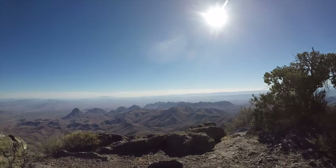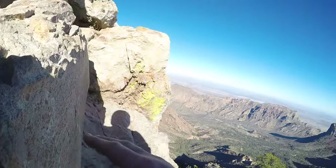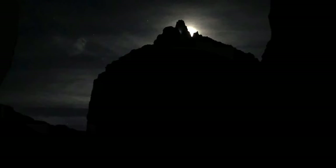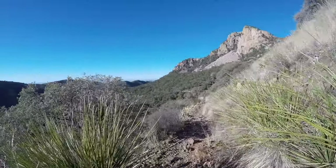Today we're going to show you 10 things you must do in Big Bend National Park, one of our favorite national parks. If you like hiking, canoeing, sightseeing, stargazing, or soaking in natural hot springs, this is the place for you.